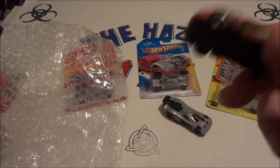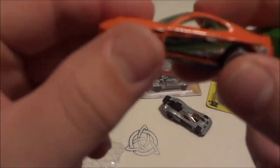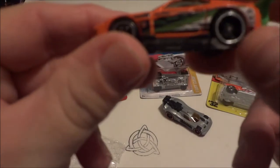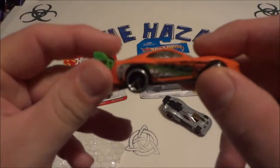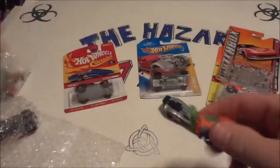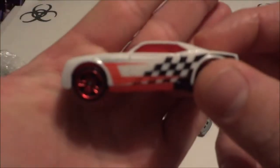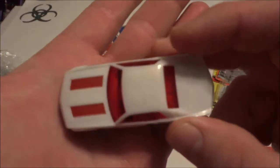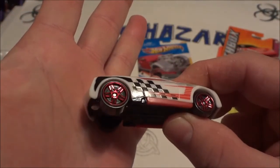Got a Super Tsunami Hot Wheels — almost looks like the one from Fast and the Furious, doesn't it? It's interesting — the green and orange. I don't think I've ever seen that one before. That's awesome, man. And got a Bully Goat. Kind of looks like the Horseplay that just came out, in a sense. That's awesome.